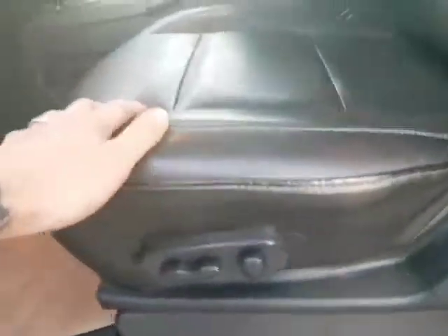Power windows, power mirrors, power locks, and memory seating as well, with immaculate leather interior on this Platinum Armada.